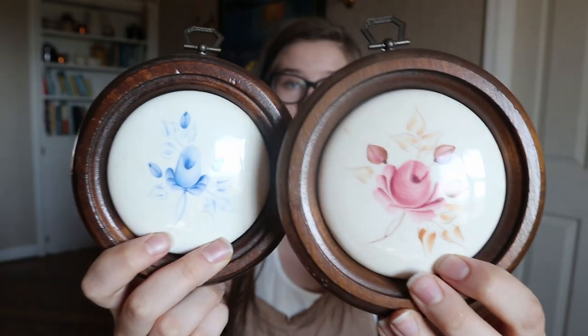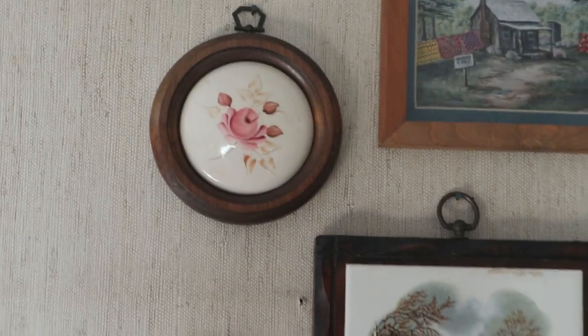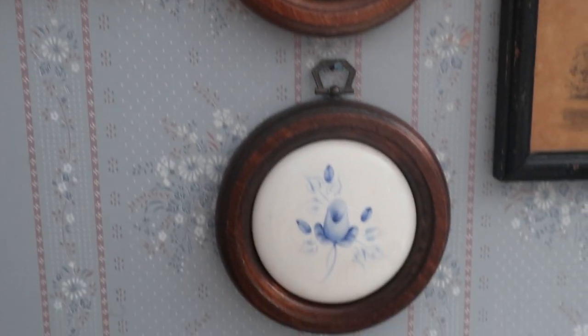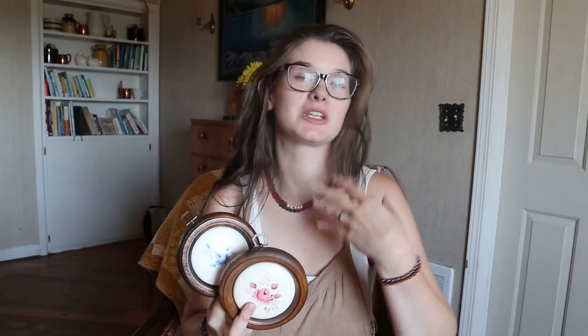Then I got these two little painted floral pictures. I really love round frames — they just look really cool if you mix and match them with regular square or rectangle frames. It just adds something different to look at. I got one blue and one pink.